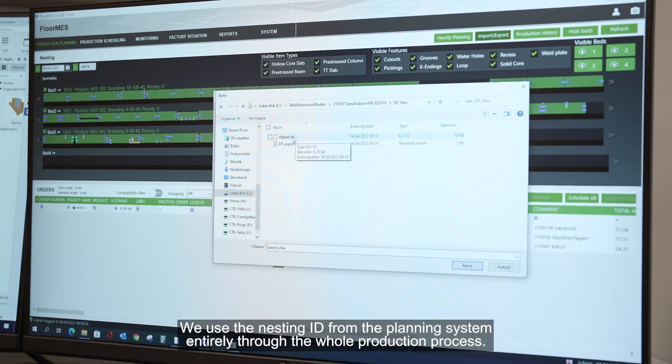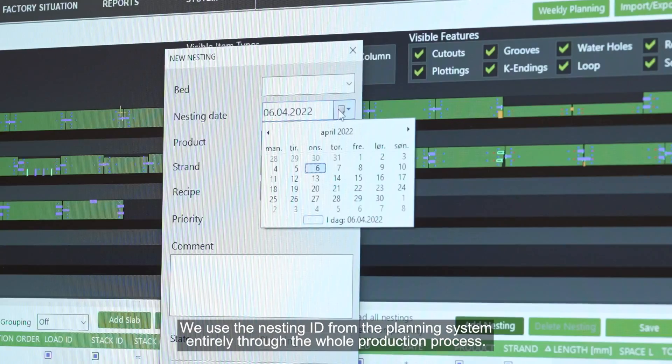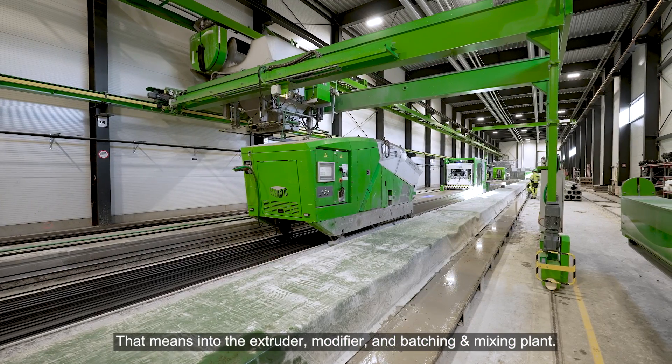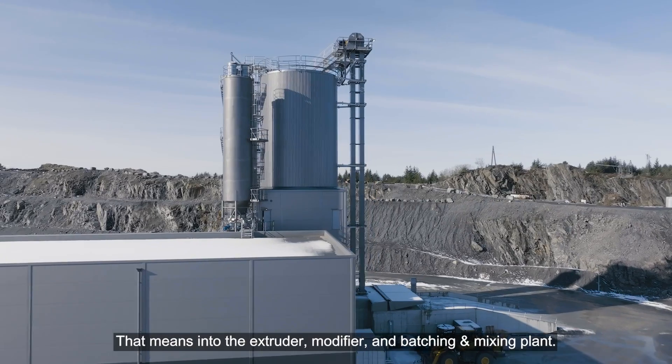They use the nesting ID from the planning system entirely through the whole production process — that means into the extruder, the modifier, and also in the batching mixing plant.